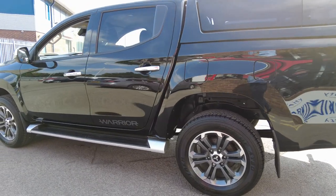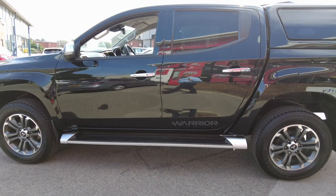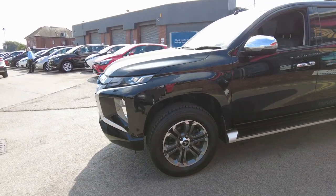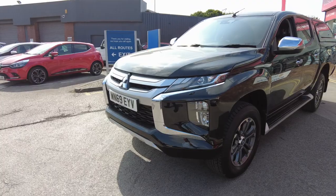Yes, I'm biased — I think it's the best-looking pickup and the best pickup on the market. Most reliable, best turning circle, most space, best fuel consumption. It's one of the only pickups that you can drive in four-wheel drive on tarmac because it has a central diff.